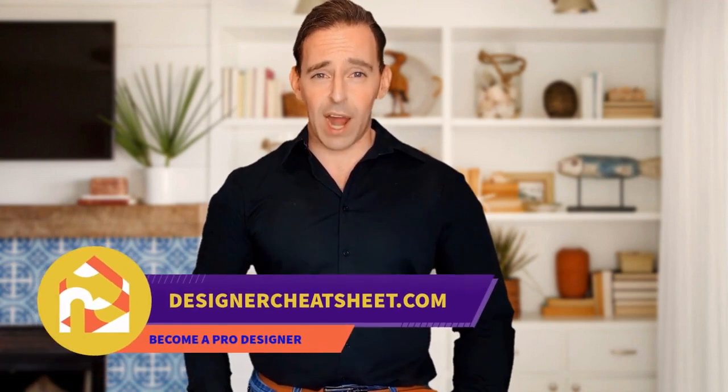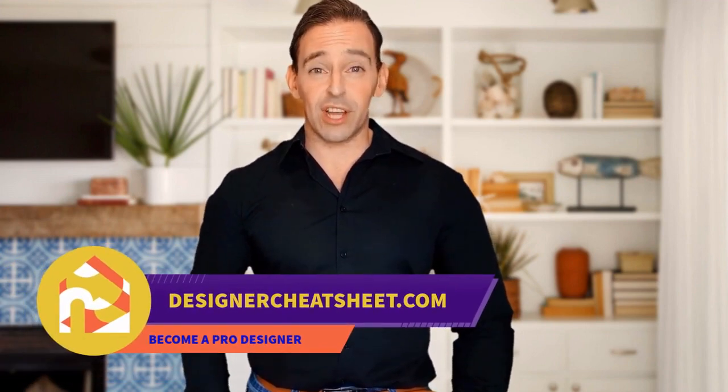Check out our other videos! Thanks for watching. Don't forget to grab your free copy of the Designer's Toolkit from our website, designercheatsheet.com.